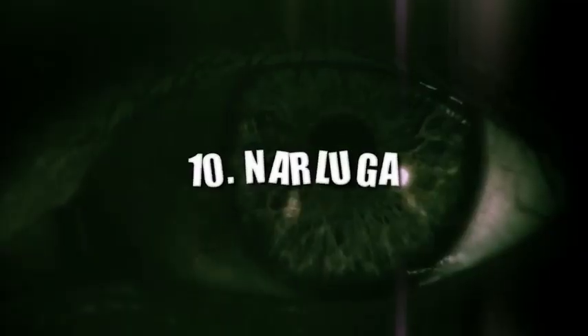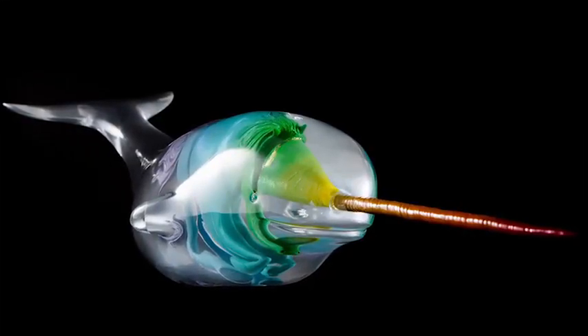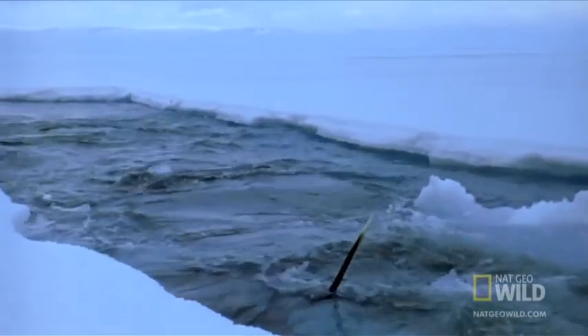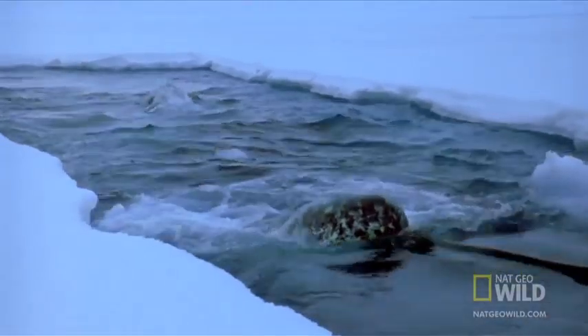Number 10: Narluga. A narluga is a mix of a narwhal — a whale with a single horn sticking out of its head, gaining the name 'the unicorn of the sea' — and a beluga, which is an all-white or gray whale. Both live in the Arctic and the sub-Arctic, but generally they stay in their own territories.